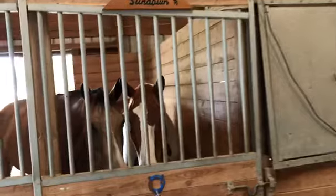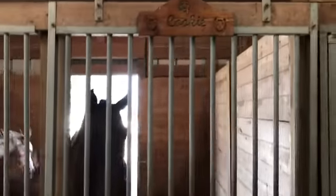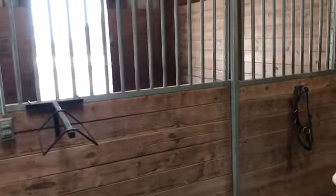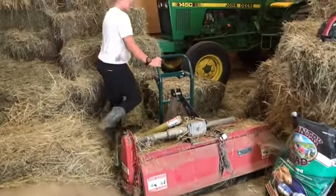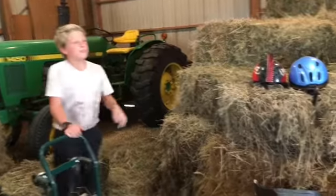And then we have nameplates, and a fan, and then we have another nameplate — that's Cookie's stall, and that's Honeybee's stall. And then I have my saddle rack and some spare halters. And then we have hay right here, which we make our own hay. We just have helmets because we have two foilers.